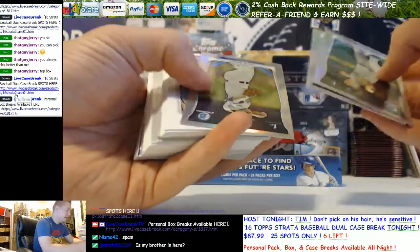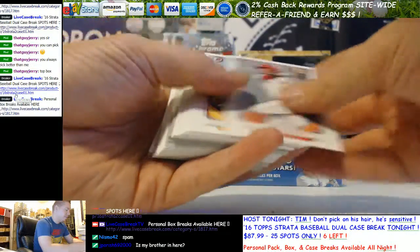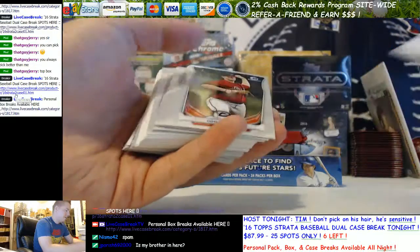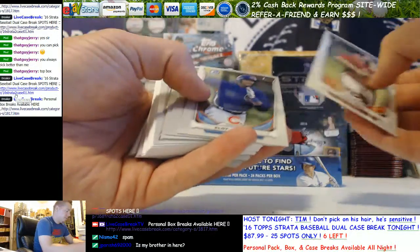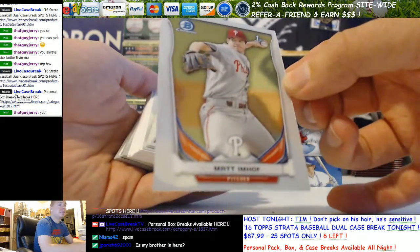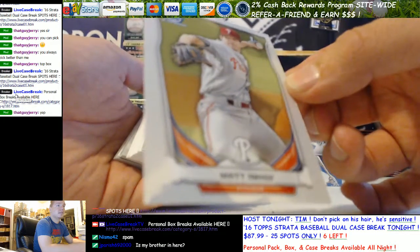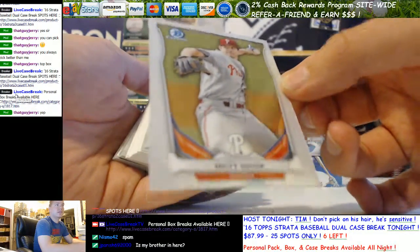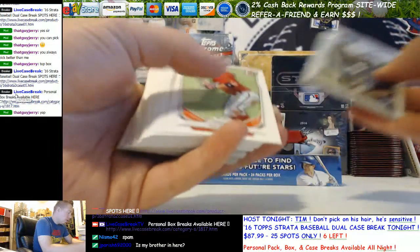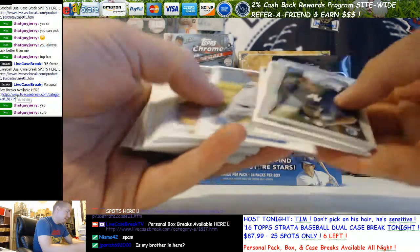Refractors — you don't want any base, unless they're good guys. So refractors and up, essentially. Correct me if I'm wrong — I'm pretty sure that's what we usually do. That's a nice Jimenez. Can I ship this to Chad DeBene? I'm going to autograph it too first — he's got a whole collection of them.